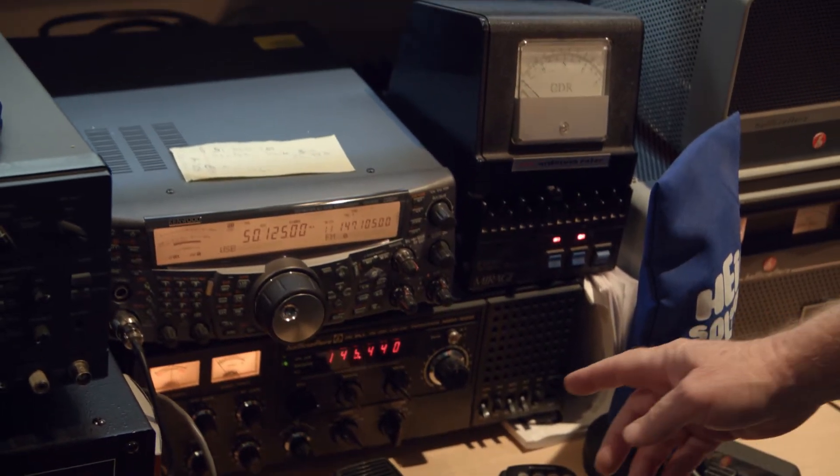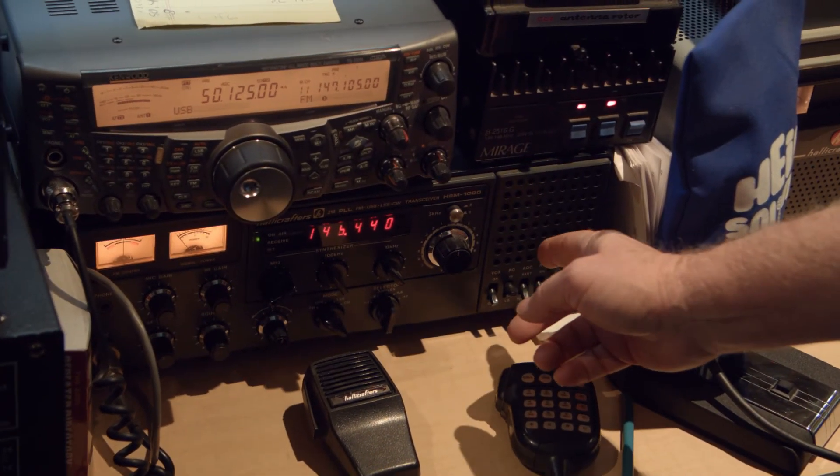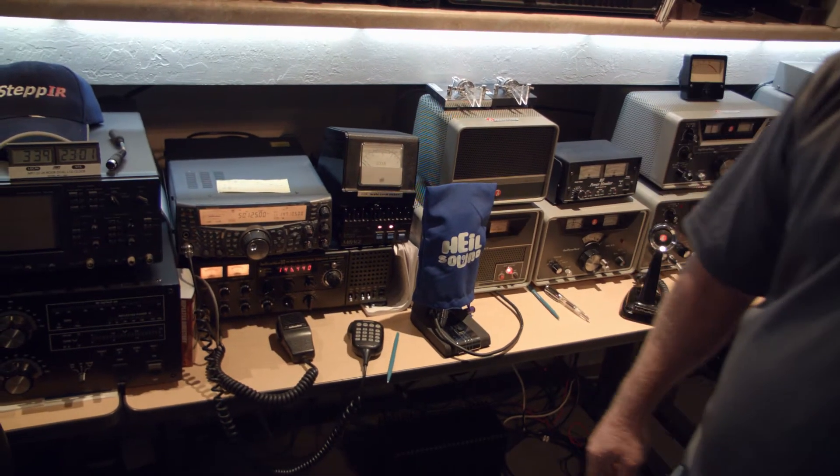Over here we have a Helicrafters HM-1000 — it's a two meter base station. I believe there are only five or six of them that I know of existing, so it's kind of a rare piece. I do use it on simplex.